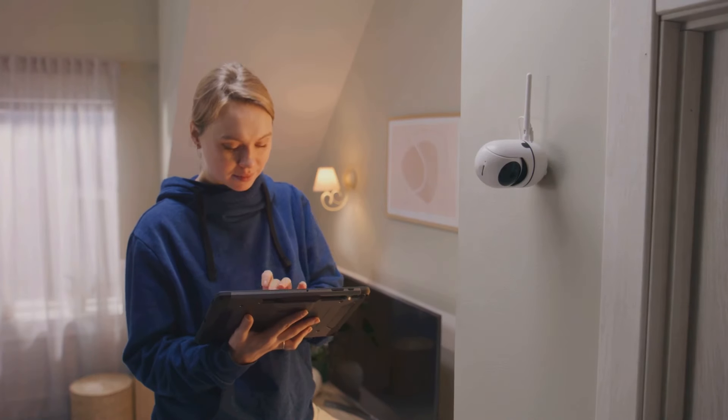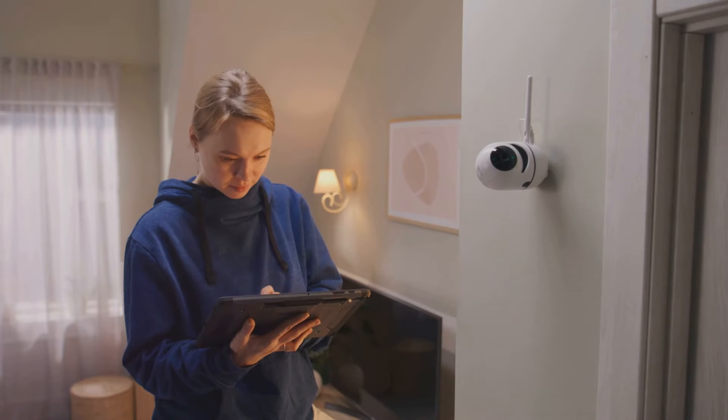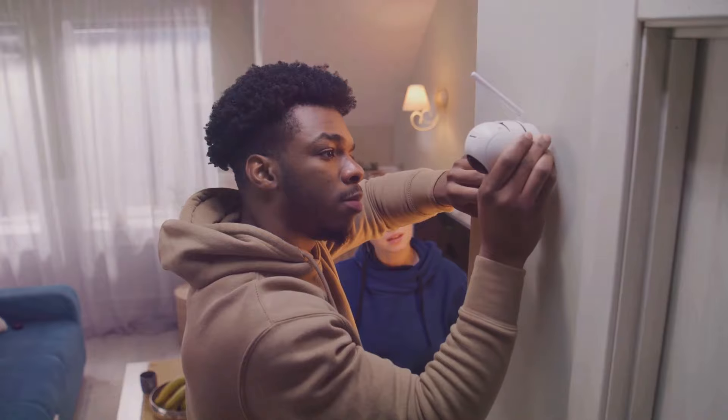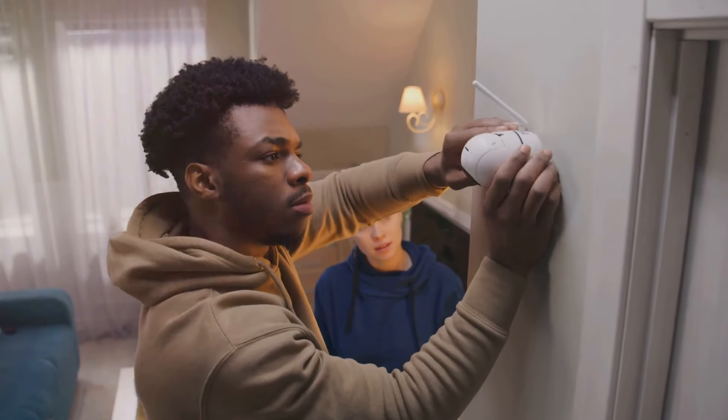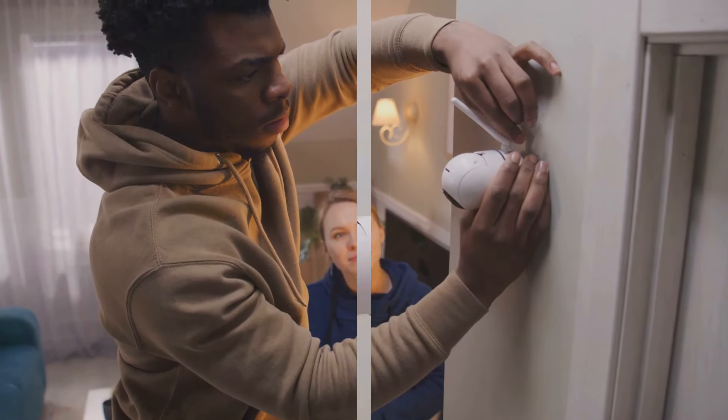Many of these systems today are smart, meaning you can control them remotely from your smartphone. You can check in on your home from anywhere, at any time, providing you with peace of mind. With a comprehensive system, your fortress is complete, providing you peace of mind. Because when it comes to your home, there's no such thing as being too secure.